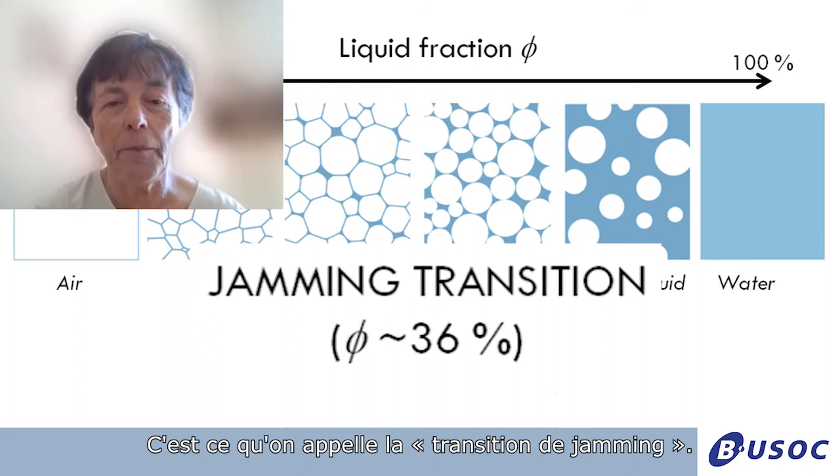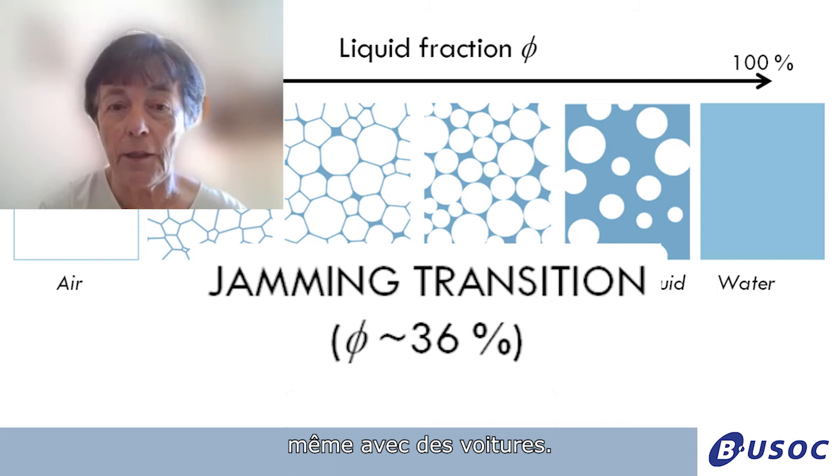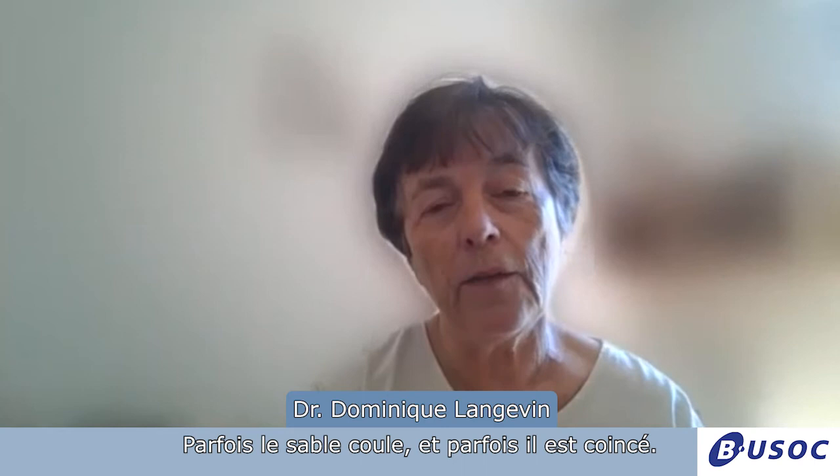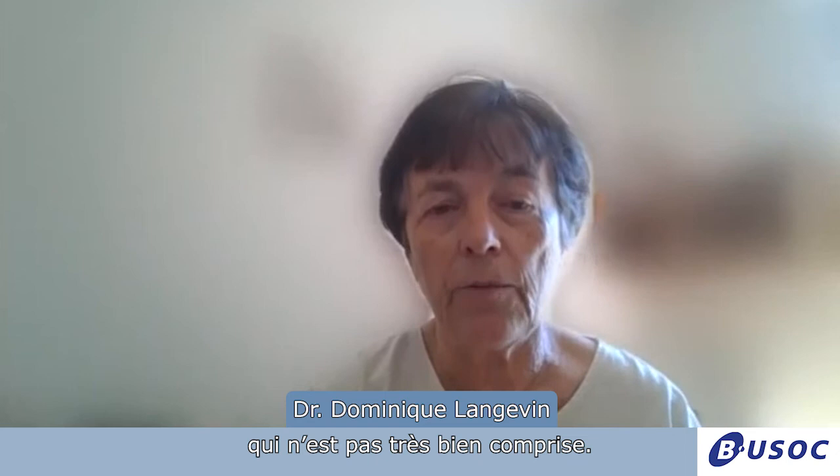You see the jamming transition in many other systems — even with cars that get jammed on the highway. Before the transition it's fluid, and then it doesn't move anymore. You also have the problem with sand: sometimes it flows and sometimes it stops. So it's a very universal transition that is not very well understood, and this is one thing we wanted to study — to understand what happens there.